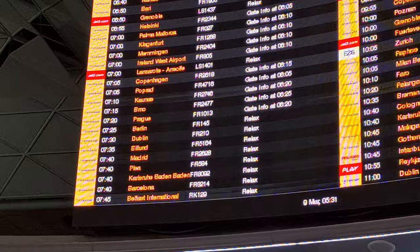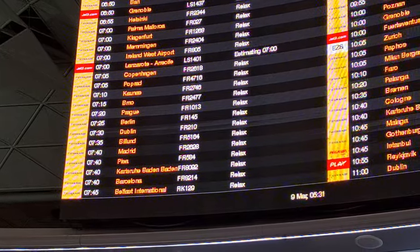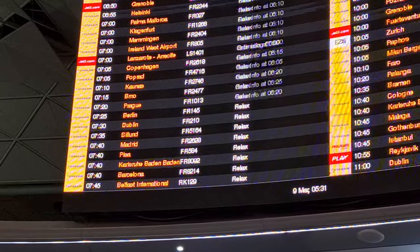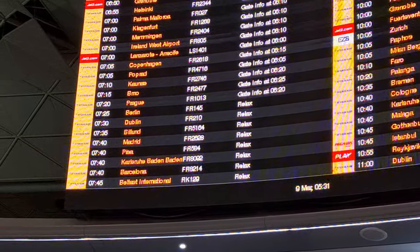Right, I got through security okay - it wasn't too bad actually, it only took about 20 minutes. Let's see if we can find our flight on the board. There we are, there's our flight - Billund in Denmark, 7:35. We've got plenty of time to wait, it's only about half past five, so we've got a couple of hours to hang around the airport until the flight is ready to leave.